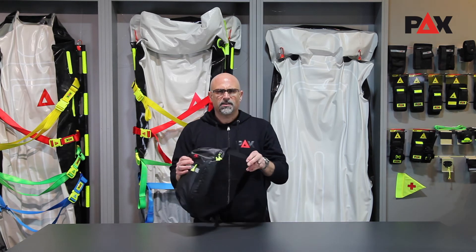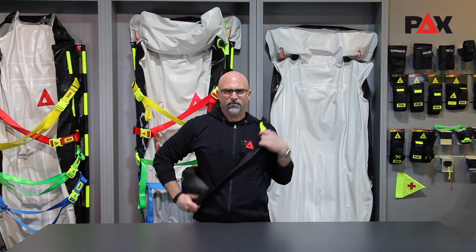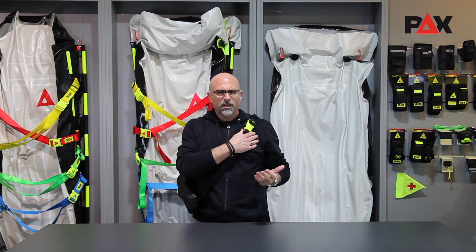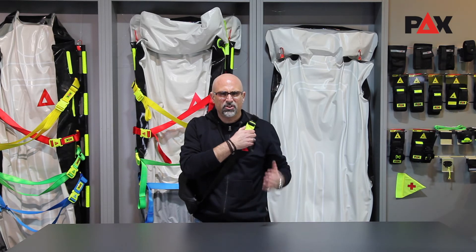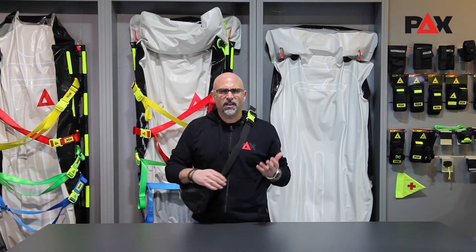With its padded back panel and wide adjustable shoulder strap, our PEX Crossover Bag is extremely flexible and comfortable to wear. The buckle closure for the length adjustment of the carrying strap is easy to use and, due to its size and color in daylight yellow, very well visible.